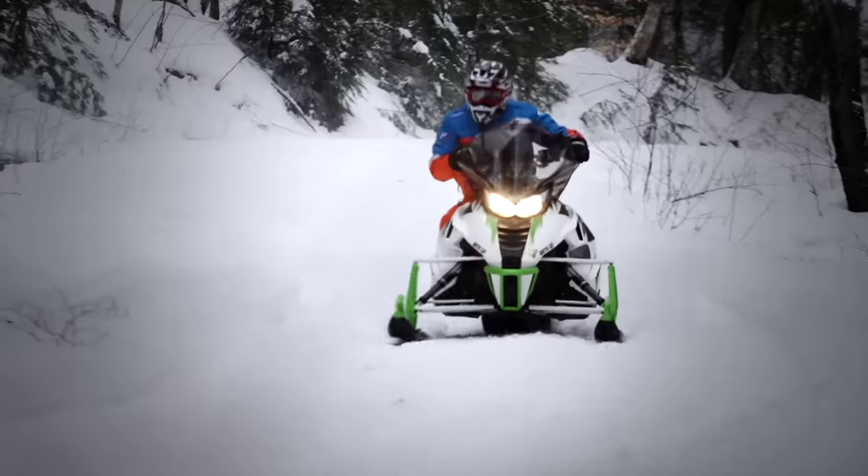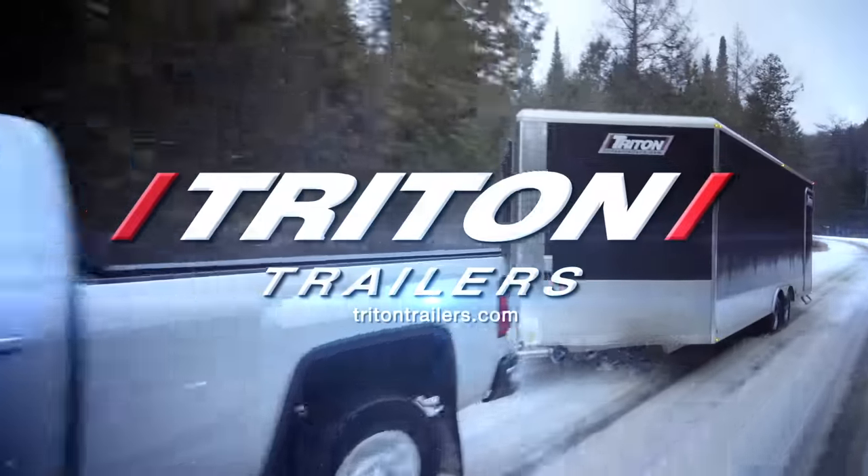Closed captioning of Snow Tracks is sponsored by Triton Trailers — built for adventure.